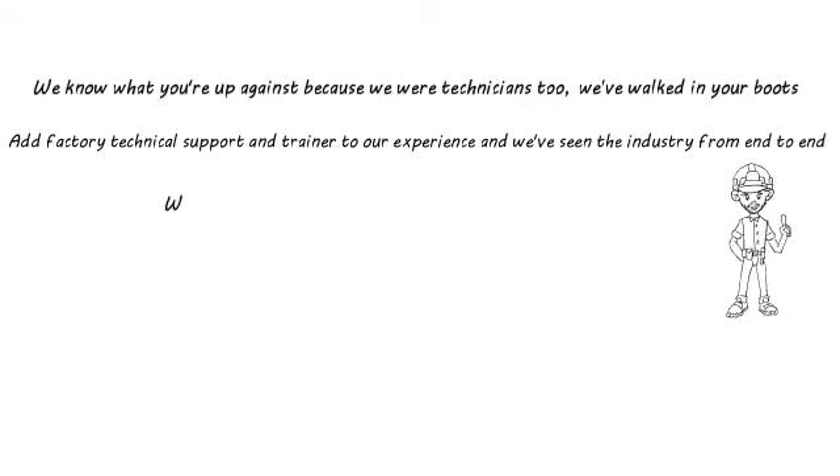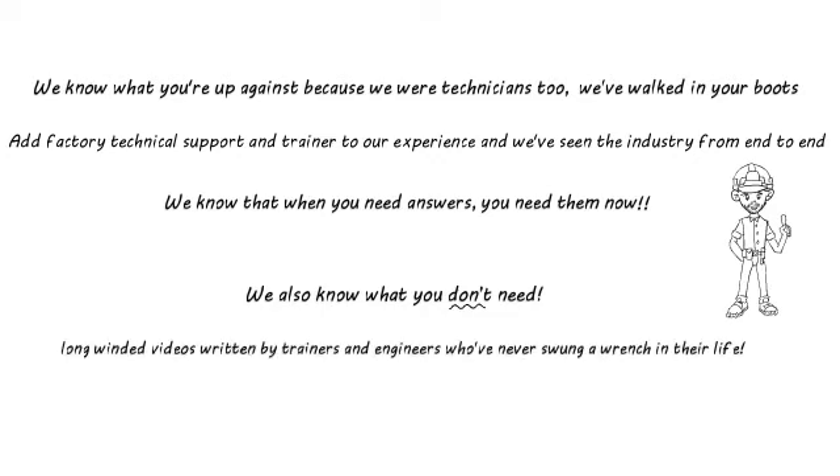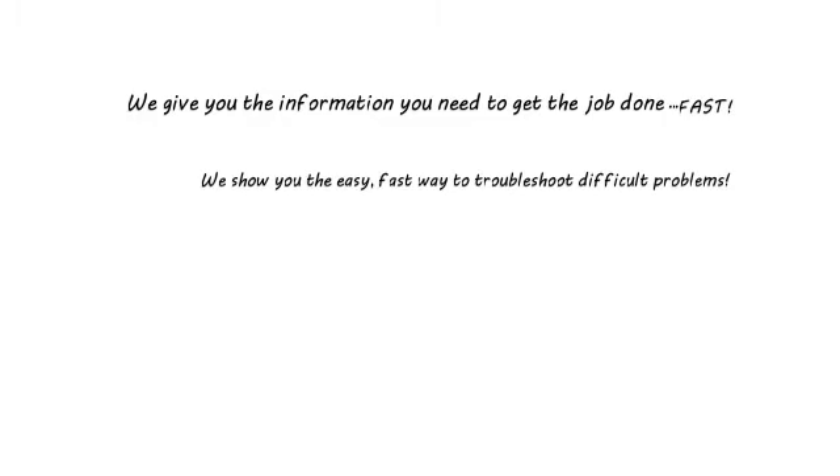We know that when you need answers, you need them now. We also know what you don't need: long-winded videos written by trainers and engineers who've never swung a wrench in their life. We give you the information you need to get the job done fast. We show you the easy and fast way to troubleshoot problems.